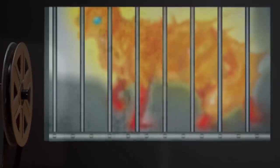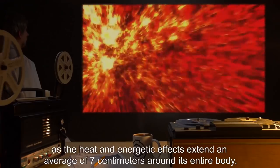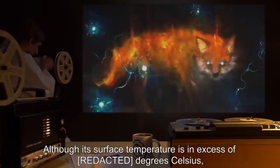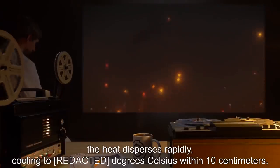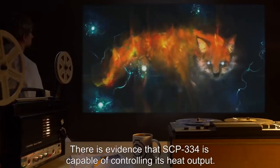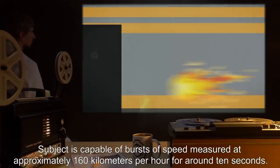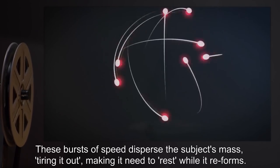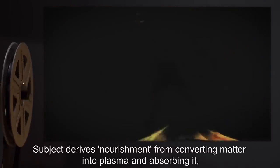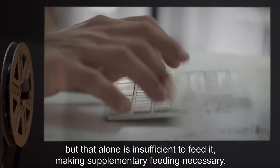Since it is composed of superheated ionized gas, containment of SCP-334 is effectively impossible without the use of magnetic containment fields. The heat and energetic effects extend an average of 7 centimeters around its entire body, rapidly sublimating physical obstructions. Although its surface temperature is in excess of 8,000 degrees Celsius, the heat disperses rapidly, cooling to 8 degrees Celsius within 10 centimeters, far faster than the laws of thermodynamics would indicate. There is evidence that SCP-334 is capable of controlling its heat output. Subject is capable of bursts of speed measured at approximately 160 kilometers per hour for around 10 seconds. These bursts of speed disperse the subject's mass, tiring it out, making it need to rest while it reforms. Subject derives nourishment from converting matter into plasma and absorbing it, taking in a small amount of energy through conversion of air into ionized gas, but that alone is insufficient to feed it, making supplementary feeding necessary.